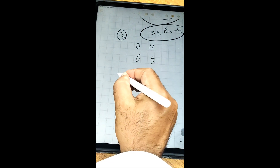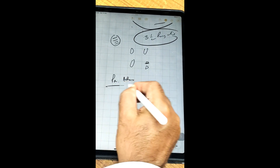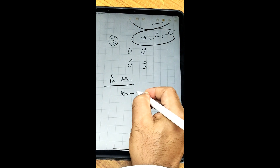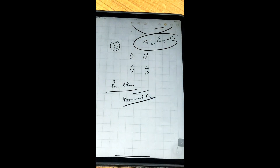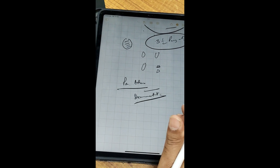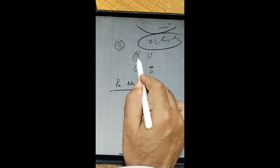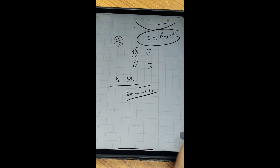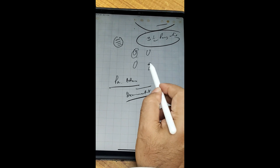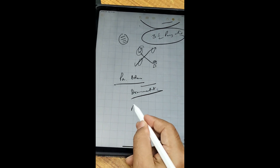With parathyroid adenoma, the concept is that it is a dominant adenoma — others automatically become recessive. So we need to remove just one adenoma. In the past we used to also remove the ipsilateral superior parathyroid, but that is no longer practiced. We just remove the adenoma.